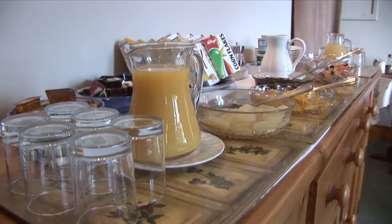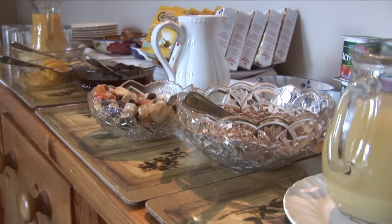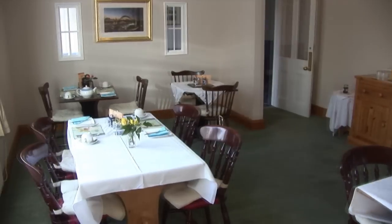An excellent breakfast is served from 8am. There is a continental breakfast choice of fruit juices, cereals, grapefruit segments, prunes, yogurts, dried fruit, muesli and porridge.